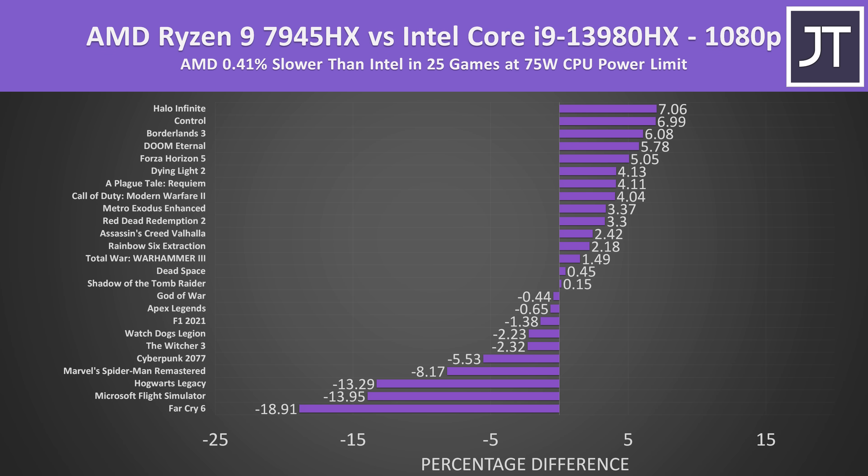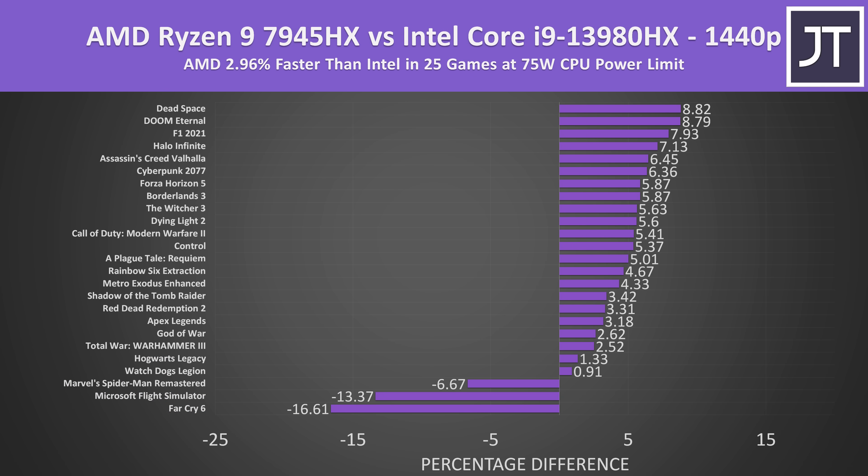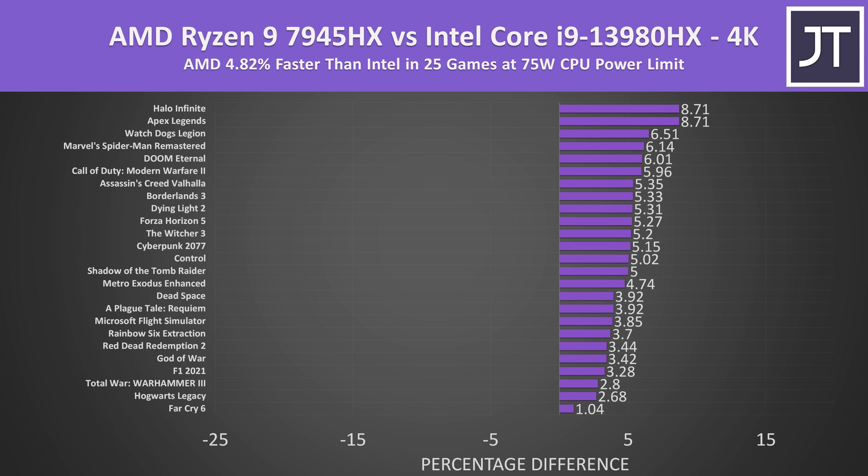On average over all 25 games at 1080p, AMD's Ryzen 9 7945HX was 0.4% slower than Intel's Core i9-13980HX — basically no difference. More games were ahead on AMD, but some that did better with Intel, like Far Cry 6, Microsoft Flight Simulator, or Hogwarts Legacy, had bigger margins. Stepping up to 1440p, the AMD laptop was 3% faster than Intel on average, with Intel only having a clear lead in three games. At 4K, AMD was 5% faster, with none of the 25 games reaching higher average FPS on Intel.